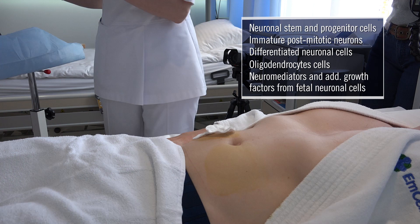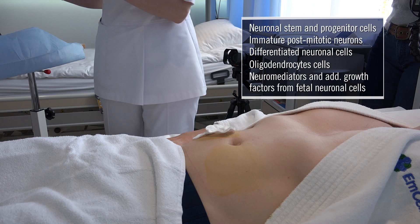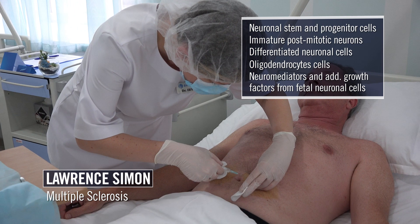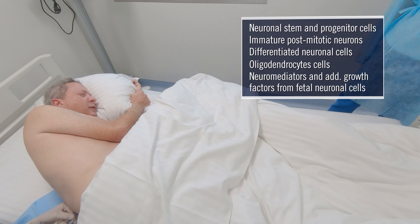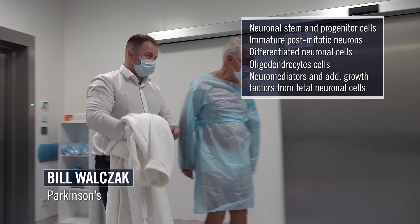These exact cells are given subcutaneously in higher concentrations to people like Lawrence with multiple sclerosis, but also given intrathecally into his spinal fluid to complement the subcutaneous injections. Bill, who has Parkinson's, was treated in a similar fashion and also received these same cells in higher doses for his diagnosis, but was also injected intrathecally into his spinal fluid.